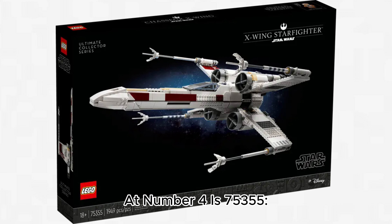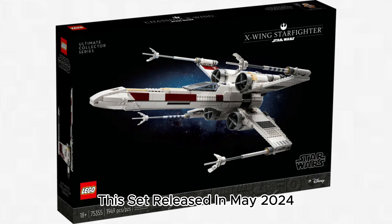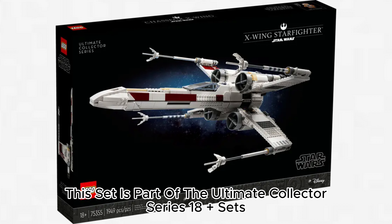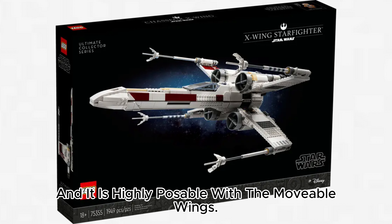At number 4 is 75,355 Ultimate Collector Series X-Wing Starfighter, which retails for $240 with 1,949 pieces. This set released in May 2023 and has a highly detailed Pilot Luke Skywalker minifigure. This set is part of the Ultimate Collector Series 18+ sets and was the May 4th set for 2023. This set is great and it is highly poseable with the movable wings.